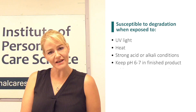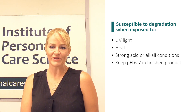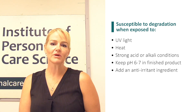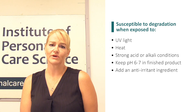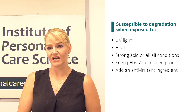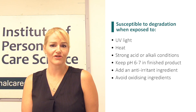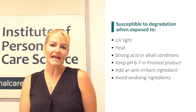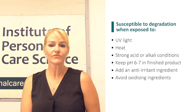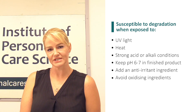Remember, there is no point adding a cosmeceutical to a product if it is not in a compatible environment, because it simply won't work. The other thing you are going to see me add to this formula is an anti-irritant ingredient. When formulating with vitamin A, even within regulatory limits, you need to observe the heat and light conditions vitamin A doesn't like, avoid strong alkalizing, oxidizing, or acidifying ingredients, and add an anti-irritant ingredient because it has a known irritation potential.